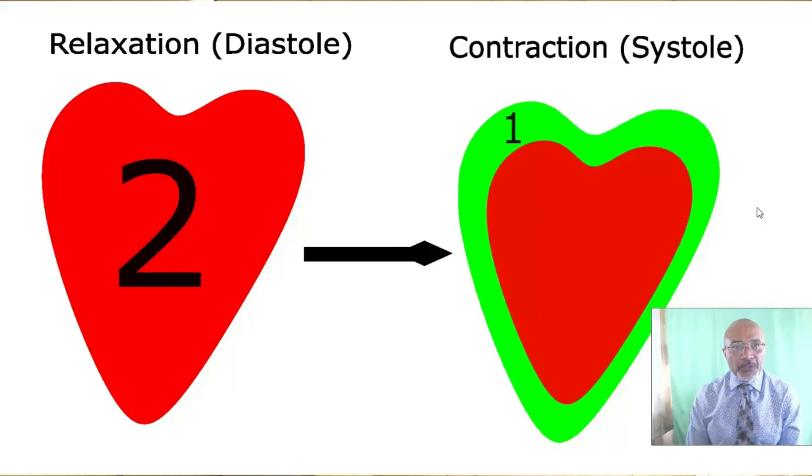Traditionally, all heart failure was attributed to a weak heart, measured with a parameter we call the ejection fraction. But as we shall see, this turned out not to be true. The ejection fraction is the proportion of blood that is expelled from the heart during the contraction of the heart. On the diagram we can see a depiction of a heart filled with blood — the red heart — in the relaxed state, or diastole. This is when the heart holds the most blood. Upon contraction, the heart expels a certain portion of the blood it holds into the aorta and into the circulation. This is depicted here on the diagram by the light green shadow, labeled number 1. The ejection fraction is expressed as a percentage.